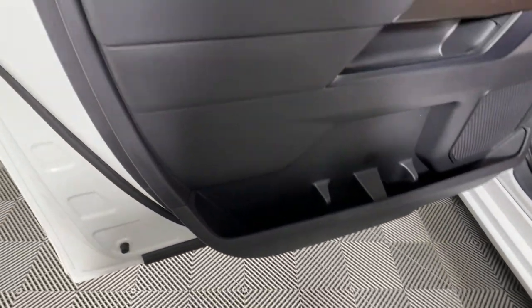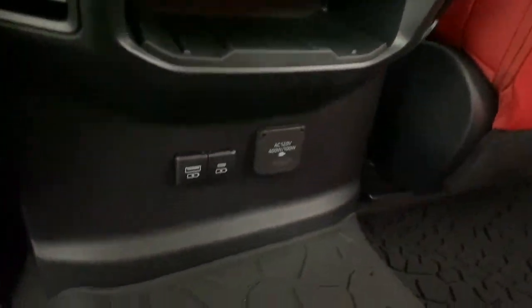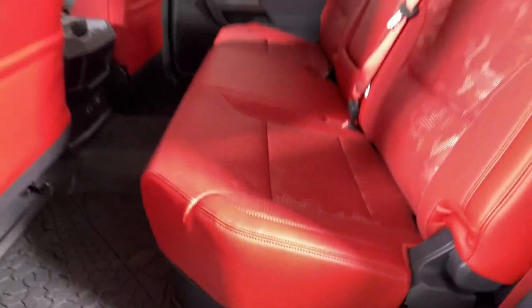Give yourself the advantages of strength and comfort with this impressive Tundra. Our team will give you an outstanding test drive experience. Stop in today. We'll see you next time.